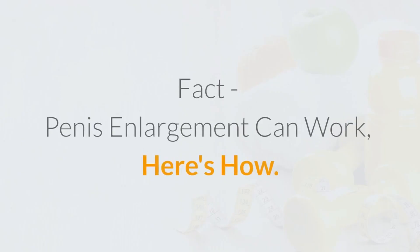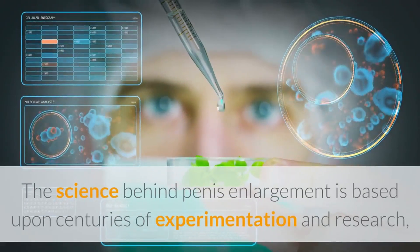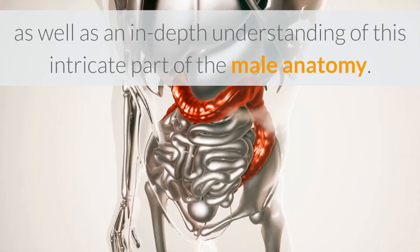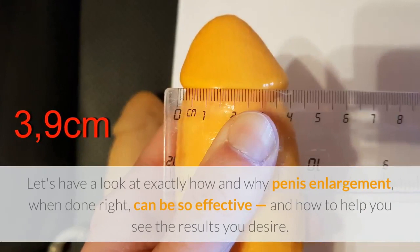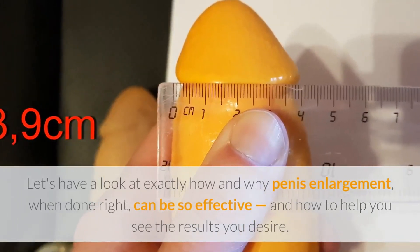Penis enlargement can work. Here's how. The science behind penis enlargement is based upon centuries of experimentation and research, as well as an in-depth understanding of this intricate part of the male anatomy. Let's have a look at exactly how and why penis enlargement, when done right, can be so effective, and how to help you see the results you desire.